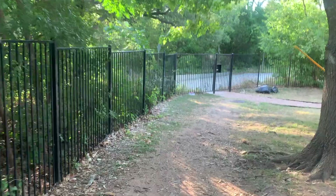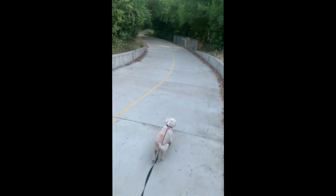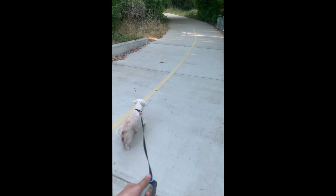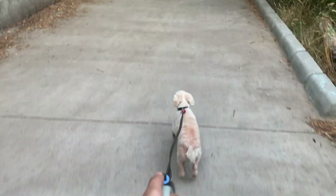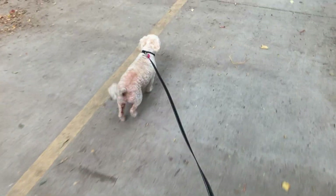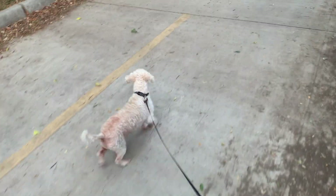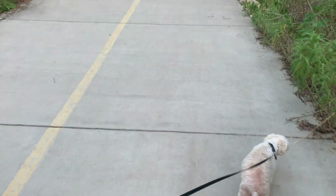There is a trail right there — this is his first time.